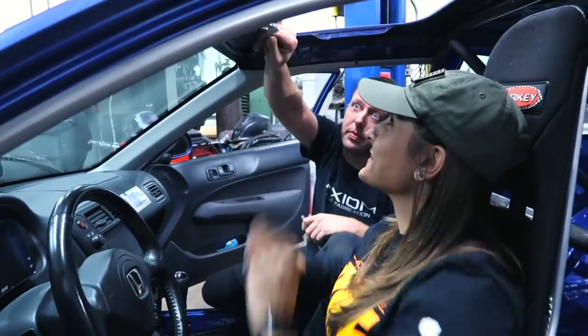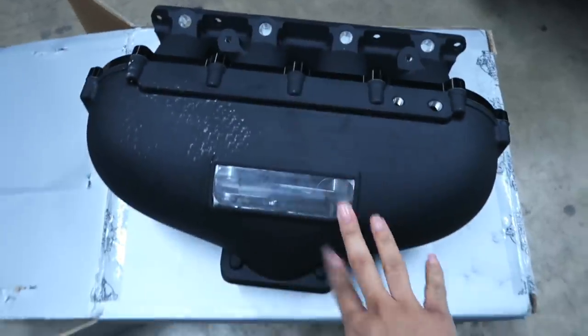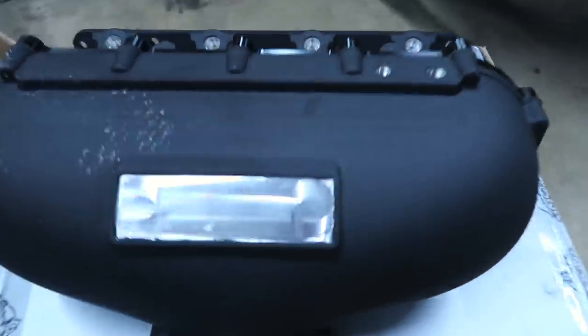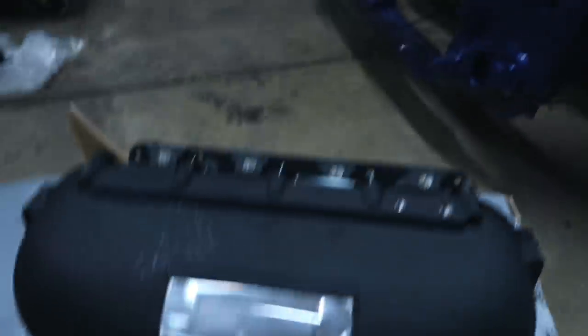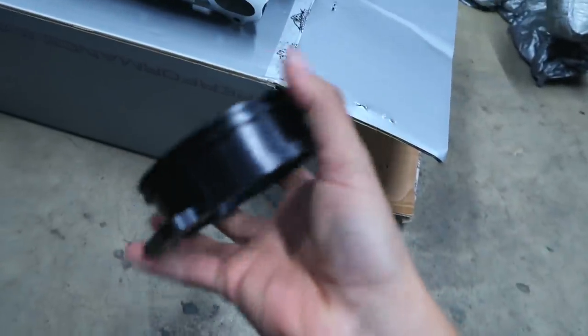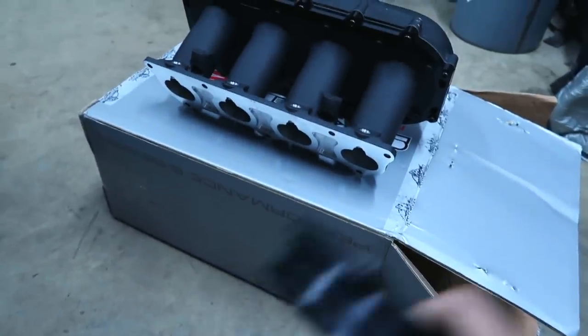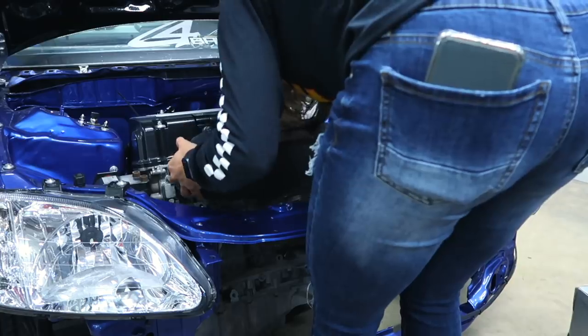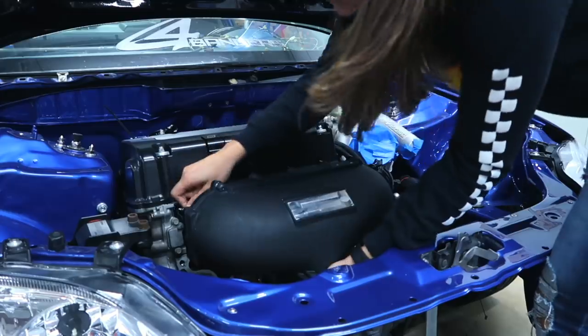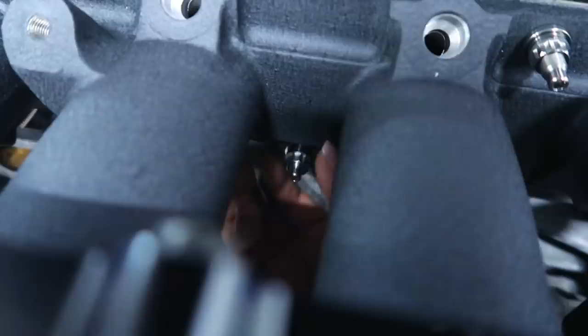Here we have the Skunk2 Ultra center feed manifold that I'm going to be putting on the car. I mentioned several times that I'm switching — no longer doing the side feed, going to the center feed. I'm going to go ahead and put this on the car and get it ready so we can start with the fab work under the hood. I also have the three-inch adapter for the Ross Machine throttle body. I'm going to be doing three-inch piping around the entire car. I love using the TSM titanium studs because they make everything so easy. We're going to take some measurements and get the car ready to order all the piping needed for the intercooler and everything underneath.